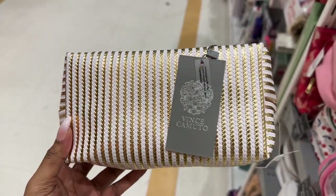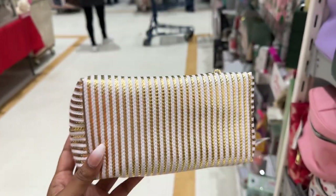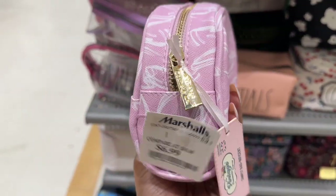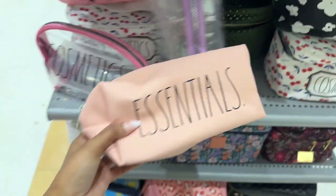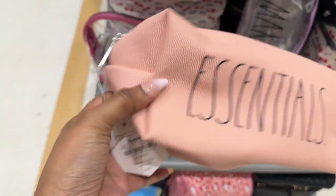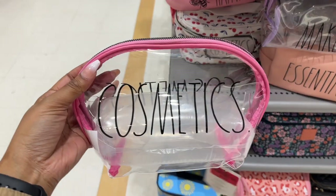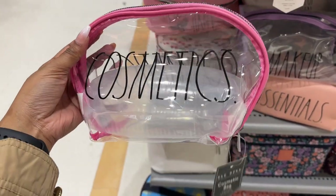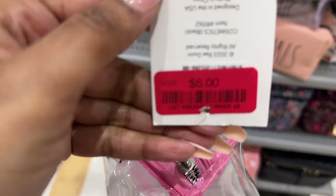The Joan and David cool tip cosmetic case for $14.99, there's a Vince Camuto pouch for $9.99, a makeup pouch for $6.99, an essential pouch in a pretty color for $7.99, and a cosmetic pouch by Rae Dunn for $6.00.